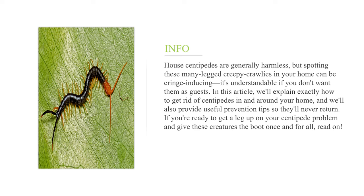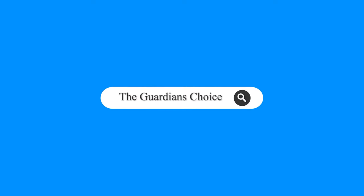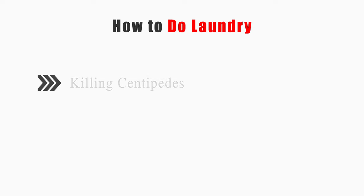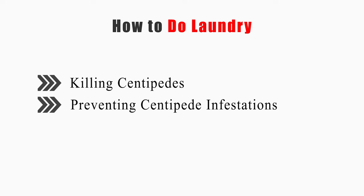If you're ready to get a leg up on your centipede problem and give these creatures the boot once and for all, read on. Welcome to theguardianschoice.com. This video will tell you how to kill centipedes and prevent centipede infestations.